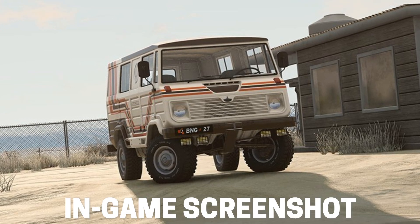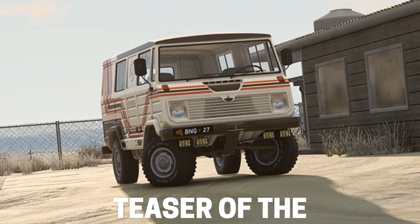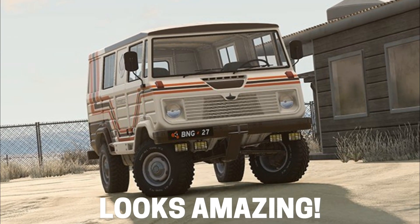BeamNG version 0.27 is going to be insane. We just got a brand new in-game screenshot teaser of the new off-road van, and I must say, this thing looks amazing.